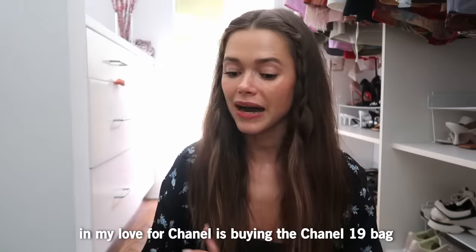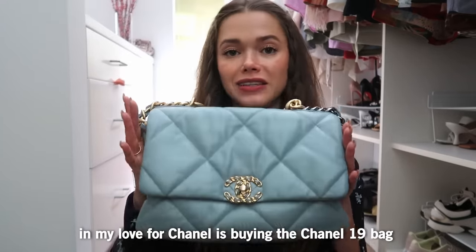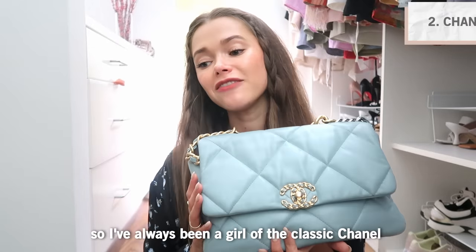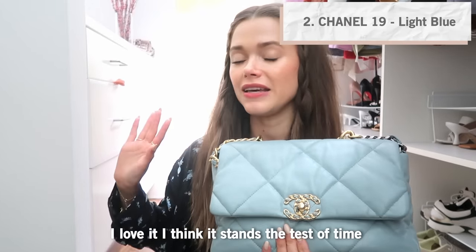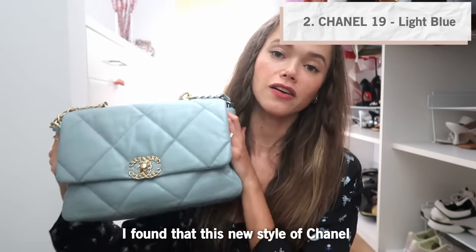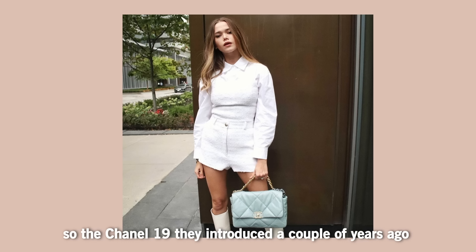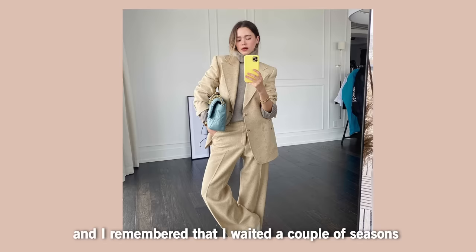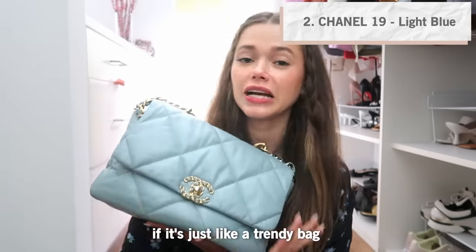The latest and greatest — and a very big change in my love for Chanel — is buying the Chanel 19 bag. I've always been a girl of the classic Chanel, I love it and I think it stands the test of time. I found that this new style is actually here to stay. They introduced it a couple of years ago and I waited a couple of seasons to see if it was going to go away or if it was just a trendy bag.